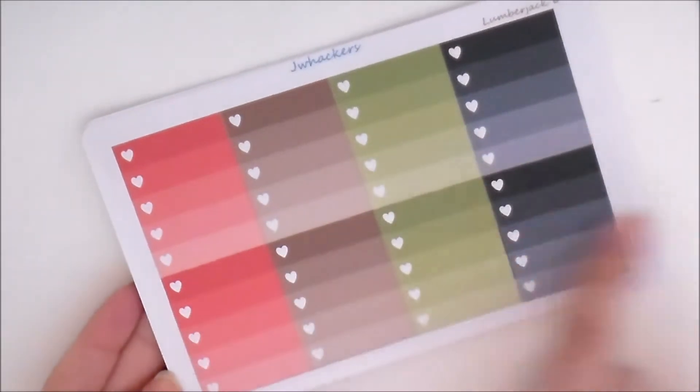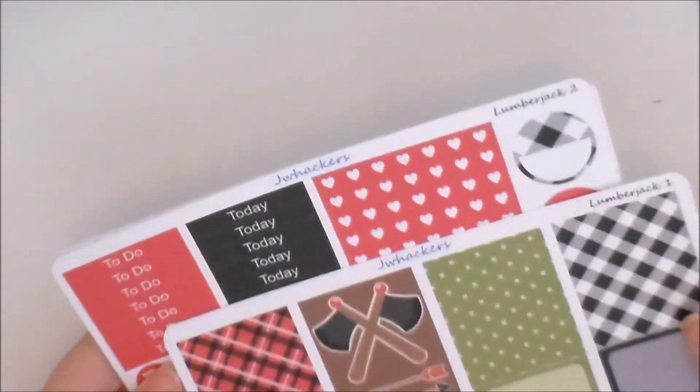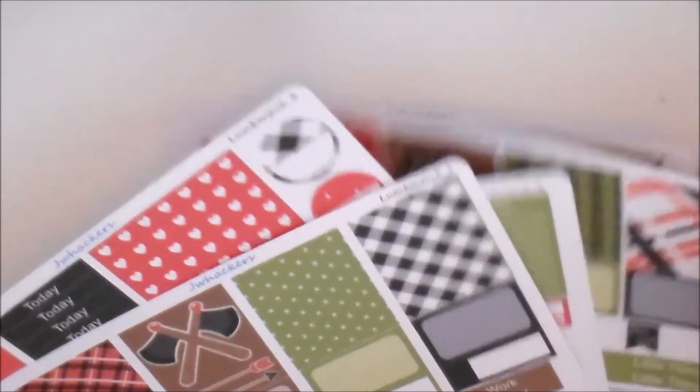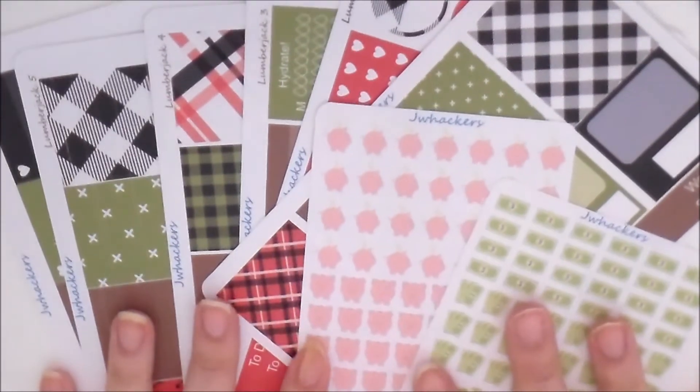Sheet six is, as always, your ombre heart checklist. You can buy these sheets individually or bundled in kits: sheets one and two make the mini kit, sheets one through four are the regular kit, and sheets one through six make up the deluxe kit. I'm super excited about this kit — it's really pretty and a bit different from some of the things I've offered previously.